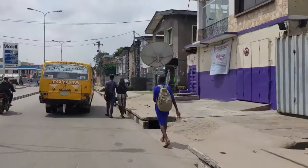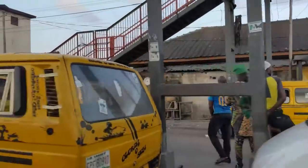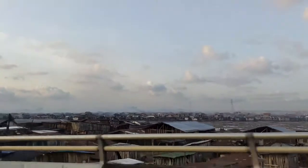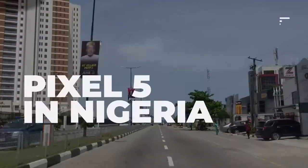Hey guys, I'm in Lagos, Nigeria — a very different setting from what you saw last time when I was in the Dominican Republic. Today I'm going to be showing you parts of where I grew up through the lens of the Google Pixel 5, showcasing smartphones in a very different light from my usual specs and features coverage. Let's go ahead and explore.